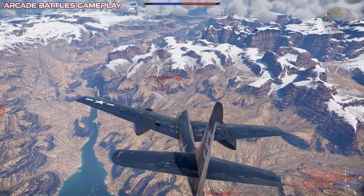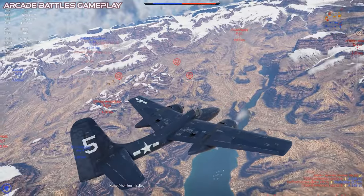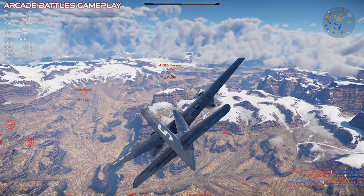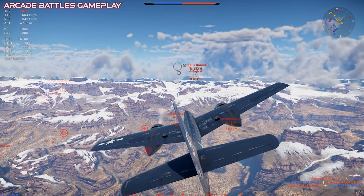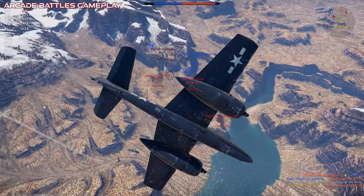The problem was, this was a big plane, and it initially ended up being unsuitable for the carrier operations it was originally planned for. As a result, it ended up being operated entirely from land bases when it was first introduced into service as the F7F-1, but it was still regarded very favorably by its pilots.